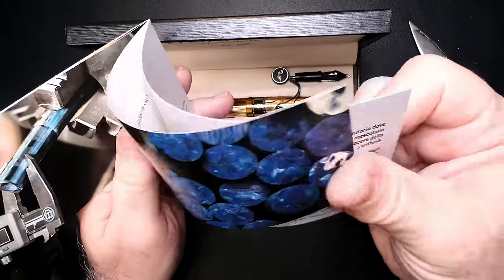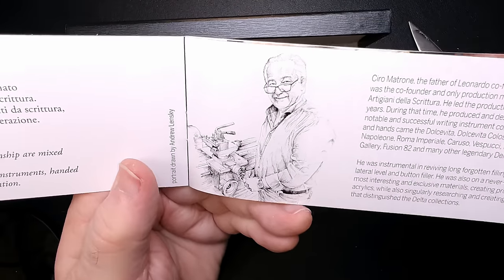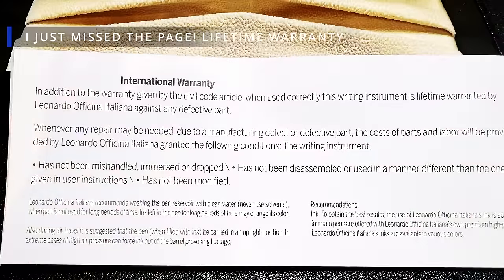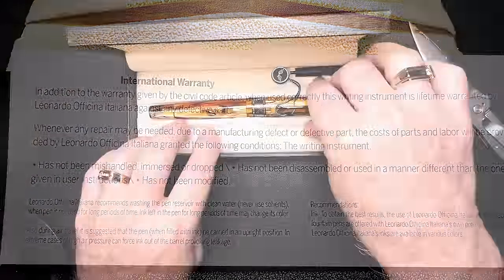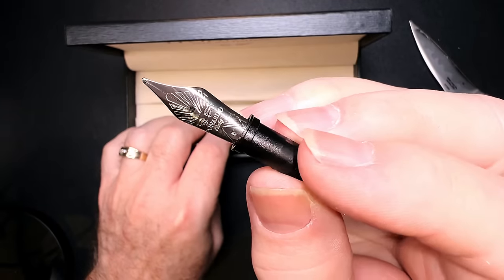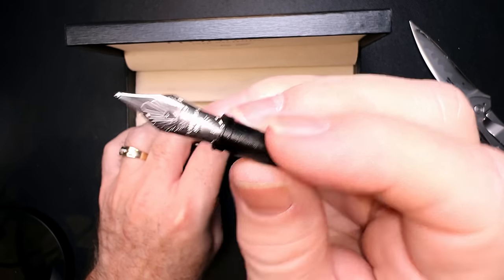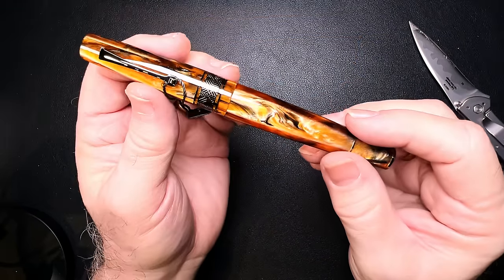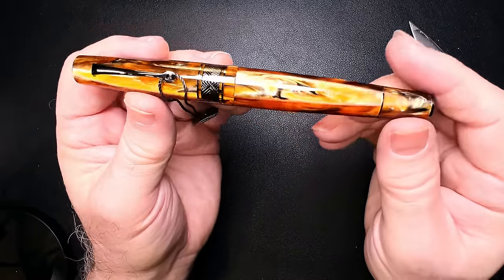Let's see what the guarantee says — there's Salvatore Matrone at his workshop, but nowhere on here does it say how long that guarantee is, I'll have to look that up. And here's the pen! I ordered an extra nib as well for my friend Ron — this is a steel number six Leonardo in broad.